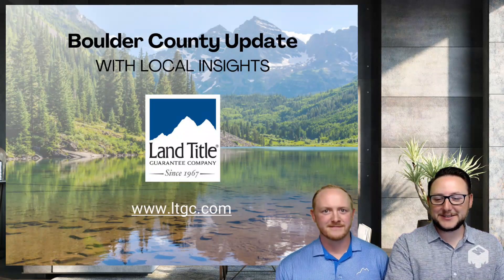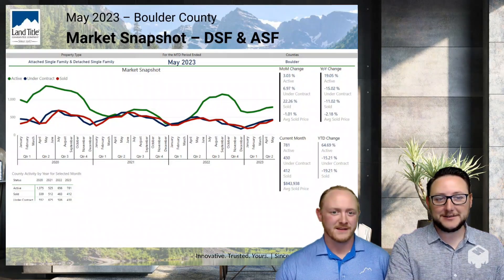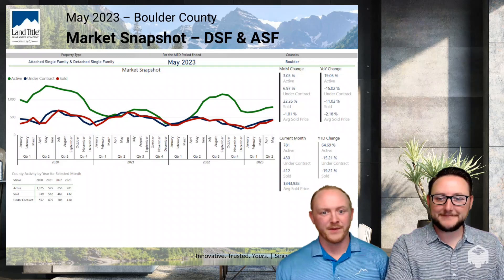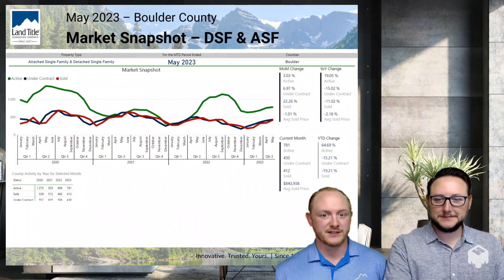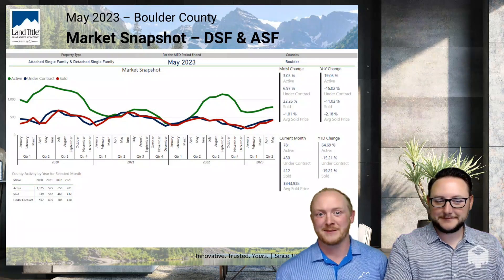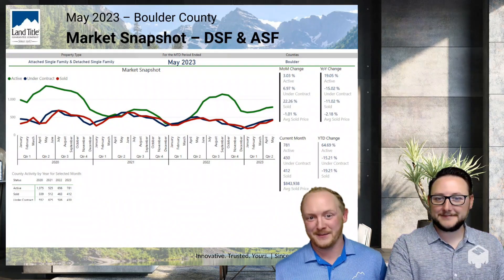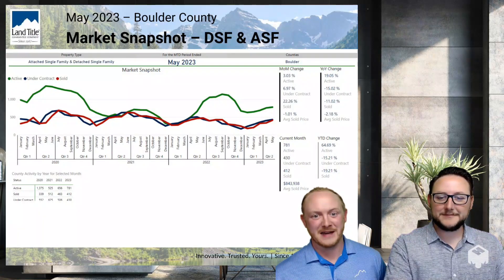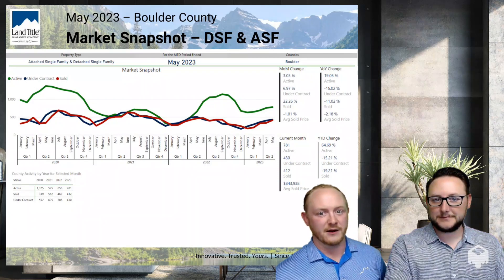Hey, it's Anthony and Tucker at Lance Heidel. We just came to bring you your lender update for the month of May. There's lots of good data here, so we wanted to just dive right into it. One of the big numbers that we're really seeing as a good sign is that our under contracts are continuing to pick up speed month over month, and we're seeing that in our solds as well.